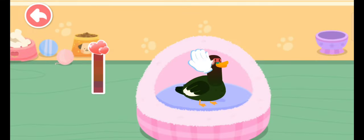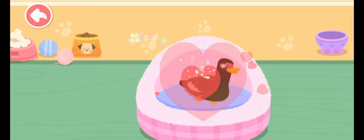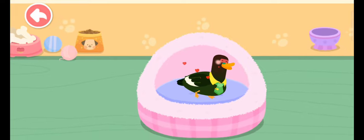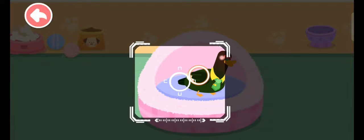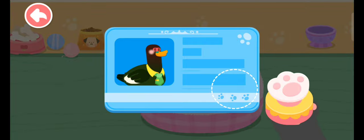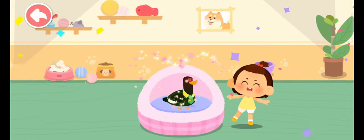Let's get familiar with it. Pet it and it'll be happy. It seems to be fond of you. Choose a delicate gift for it. Aim at this little animal and take a picture of it. Great! You're its owner now. Please take good care of it.